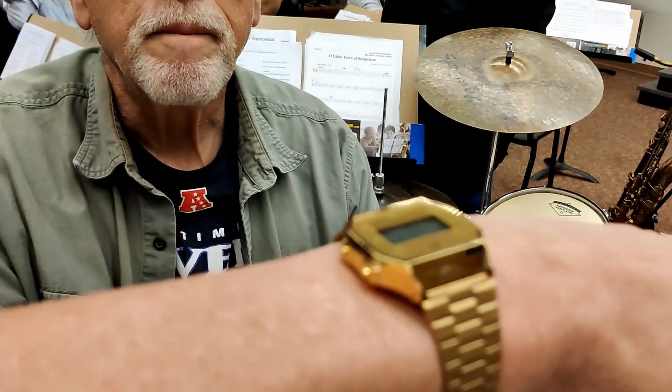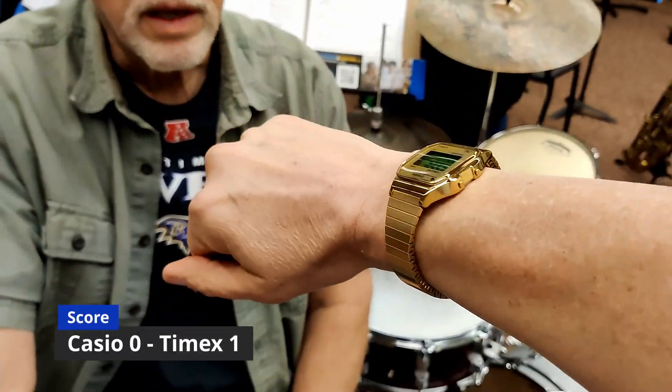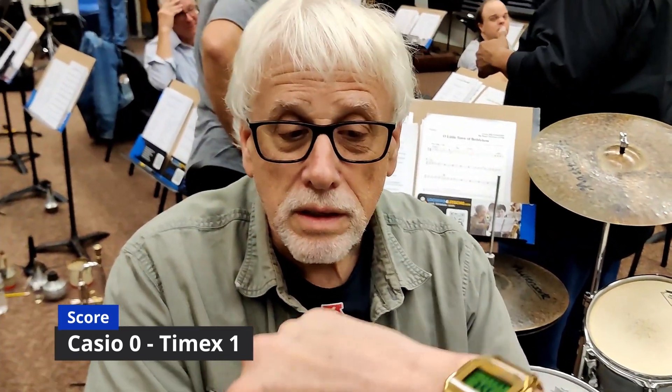Okay, which one of these watches do you like better — this one or this one? I like that one. And why? Because the lighted background is green as opposed to the other one. Okay, and you like that better? I do. Thank you.